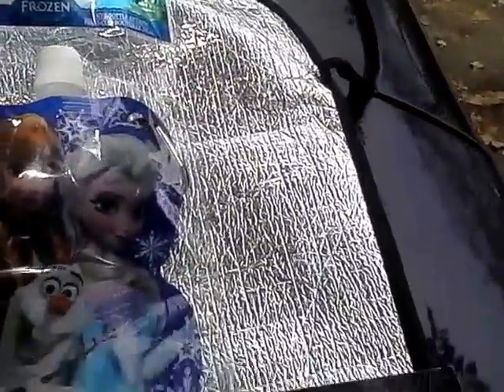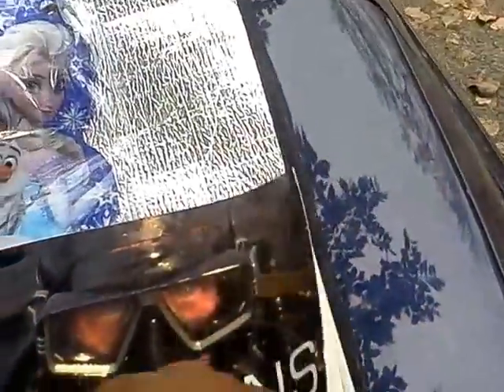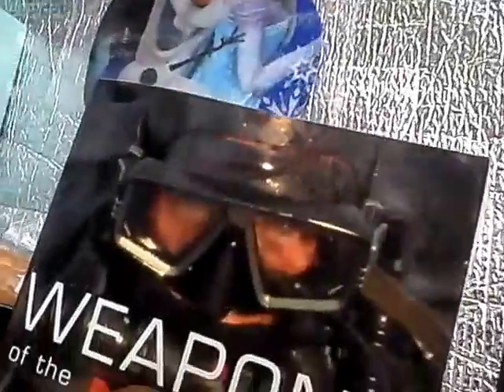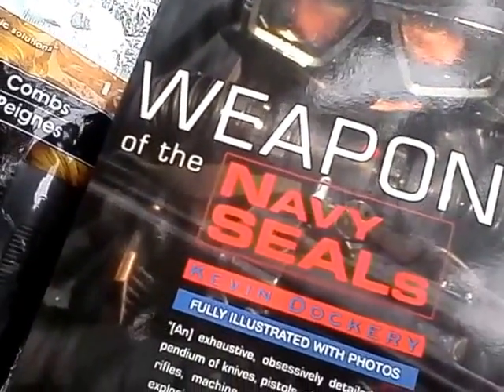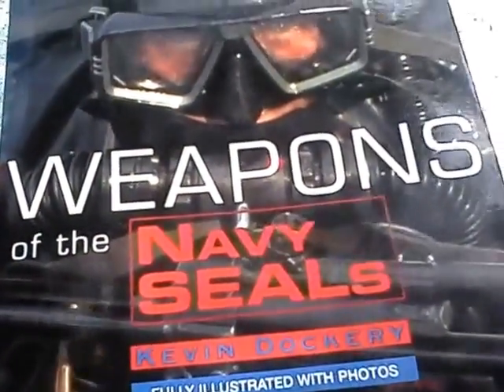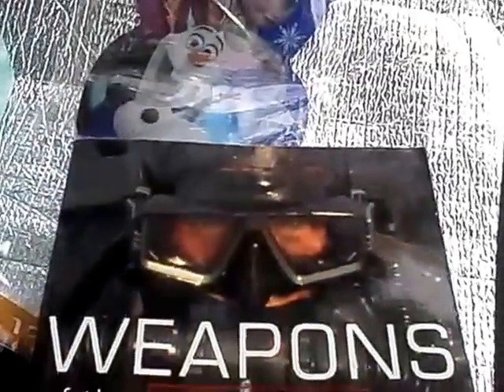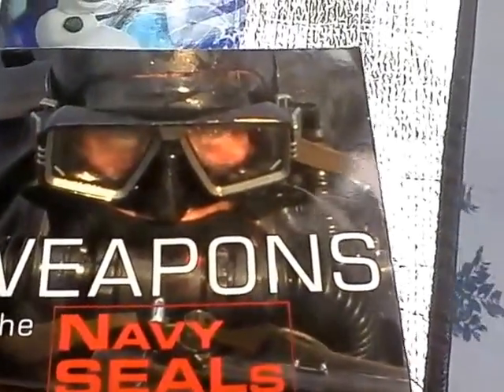I also like this book — Weapons of the Navy SEALs by Kevin Dockery. I'm a history buff and sociology major, non-violent, but I have a fascination with certain things about war and military trivia. This is a nice book; I got another one last month about secret ops. These are a great dollar deal — perfect for someone on your Christmas list who's interested in military history.